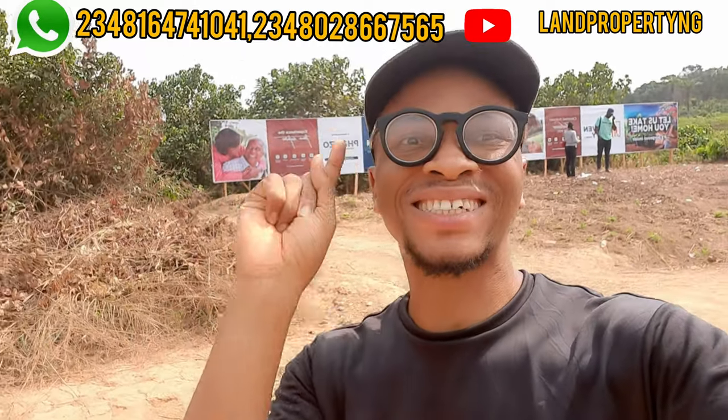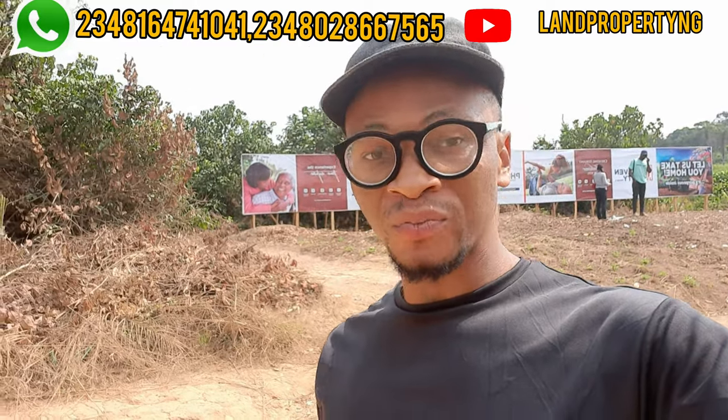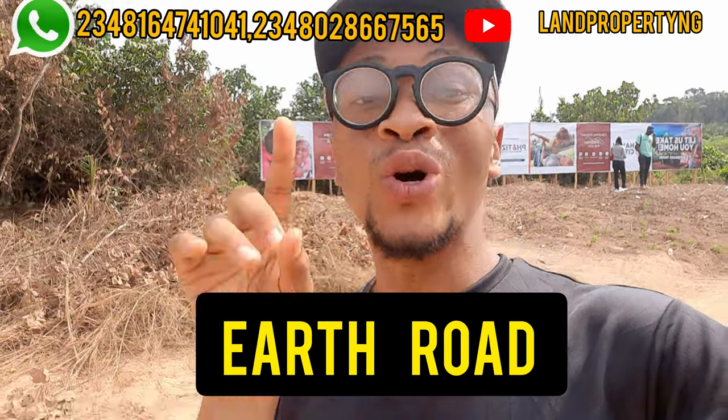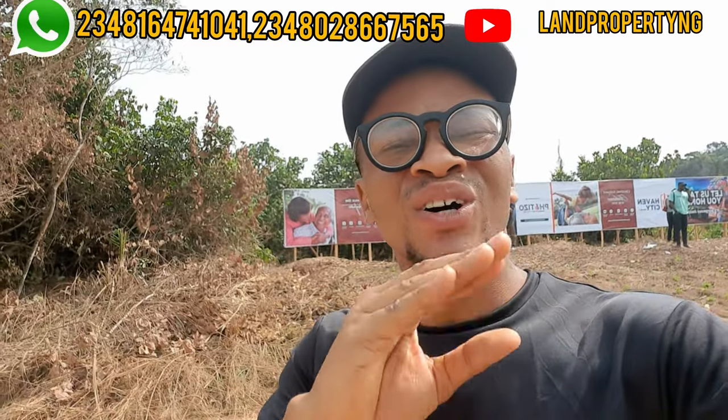The second question is: what type of infrastructure would be in this estate? What you should expect in this estate is perimeter fencing, drainage system, earth road, and electricity.